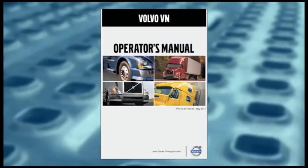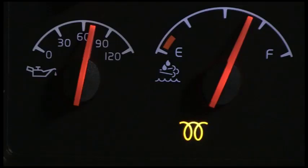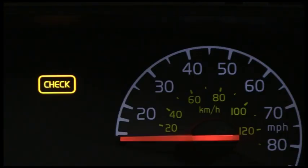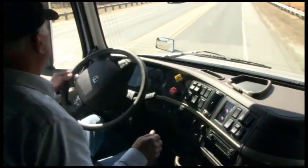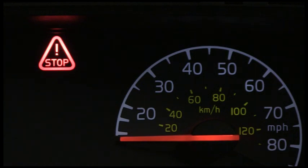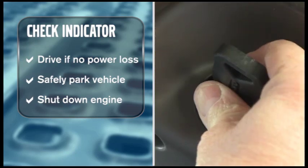The operator's manual has a complete list of each indicator and its function. However, when you see any of these indicators light up, you'll need to take immediate action. For example, if the engine preheat indicator lights up, the engine intake preheater is on — you should wait until the light goes off to start the engine. If the check indicator comes on, you can keep driving as long as there is no substantial power loss, but the vehicle should be brought in for service as soon as convenient. The red stop indicator illuminates if there is a problem with a major engine system, such as low coolant level, low oil pressure, or high water temperature — all requiring you to safely park and shut down the engine.